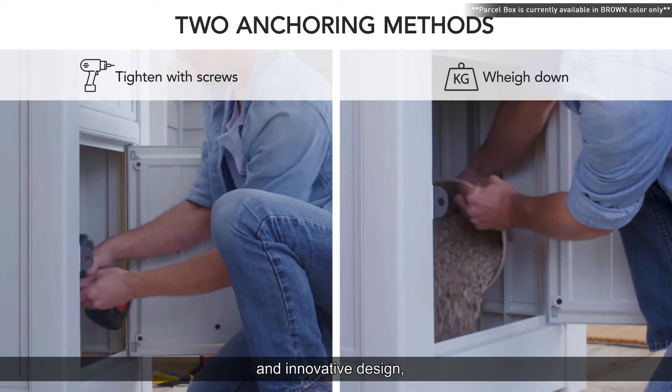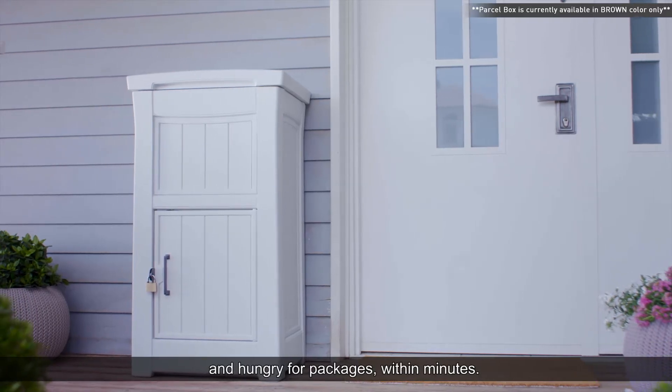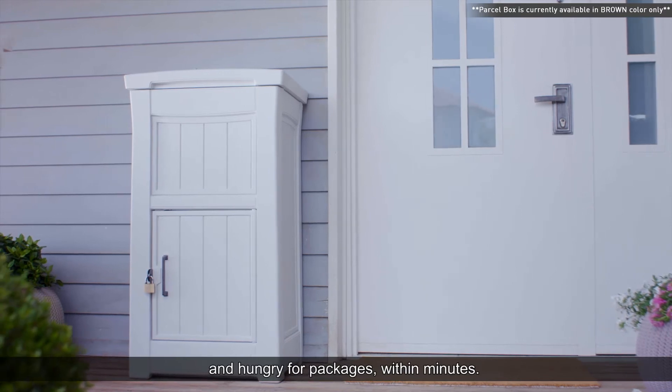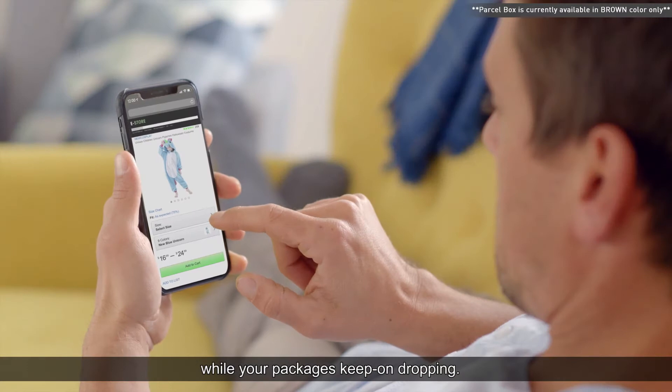In an innovative design, your Parcel Dropbox will be all set up and hungry for packages within minutes, so you can go back to your worry-free shopping while your packages keep on dropping.